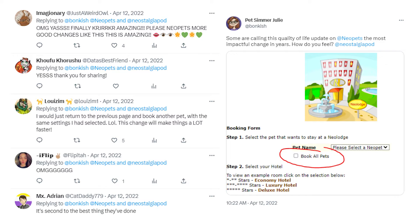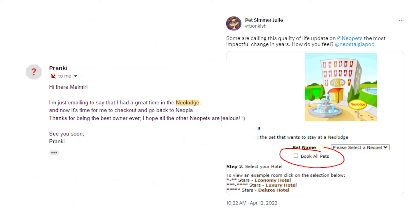While your pets are at the Neolodge, the Neolodge will feed them and play with them. At the end of that 28-day stay, you will get an email to your real off-site personal email account associated with Neopets.com letting you know that your pets have left the Neolodge. If you're taking a break from Neopets but you still somewhat care about what's going on, this could be a really helpful nudge to get you to go back on the website to put your pets back in the Neolodge for another 28 days.